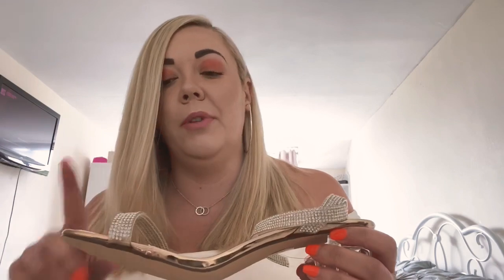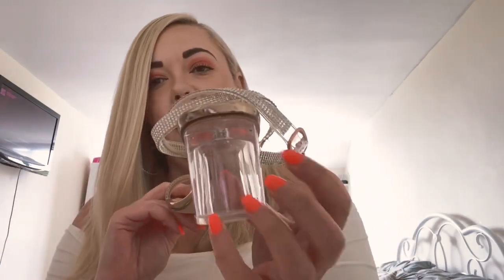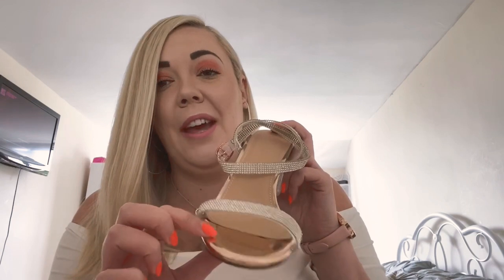I think if you spend over £25 on their website it's free shipping, but if not I think it only costs £2, so it's not too bad. So I'll be able to walk, ladies, but I'll have a bit of a heel and feel glam. I've got so many outfits I could wear this with.